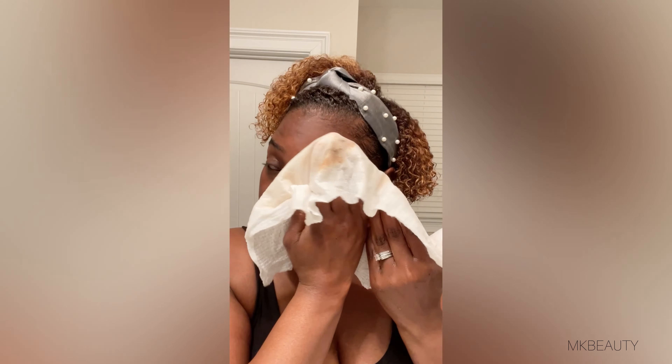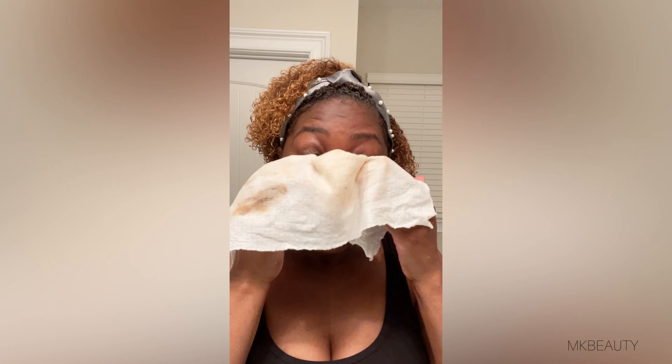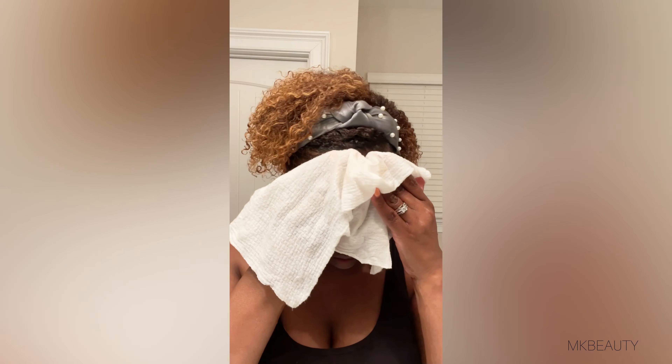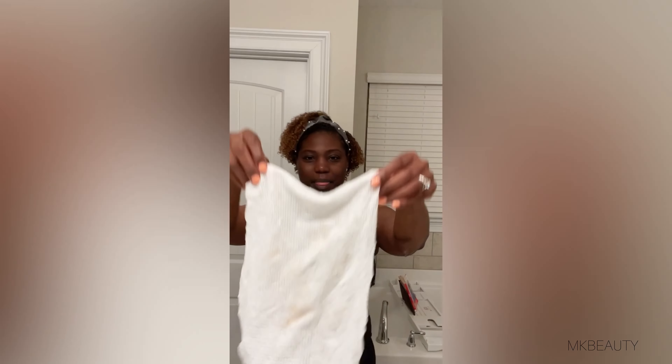I used them a few times just to remove my makeup — one time as a simple makeup remover, then I wet the towel again and went in and cleaned my skin again with the same towel. You can use this towel wet or dry. I like to remove my makeup while the towel is wet. You can pair this with a makeup removing balm or oil, use it with a face mask, or use it with a toning mist to freshen up.